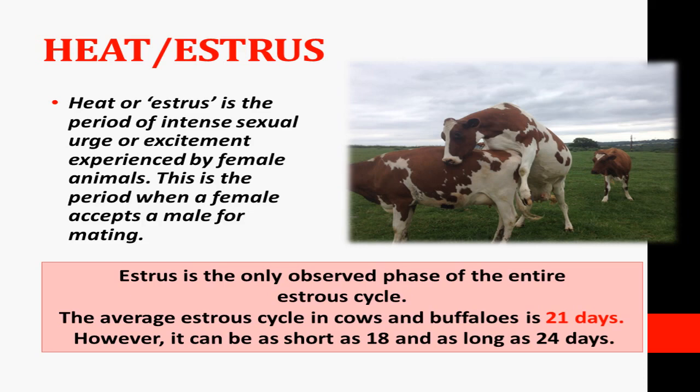This estrus period is part of what is called the estrus cycle.